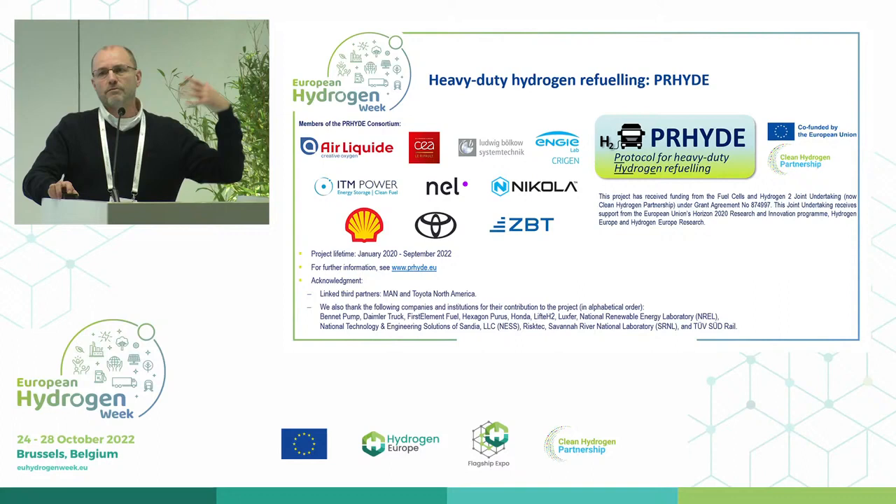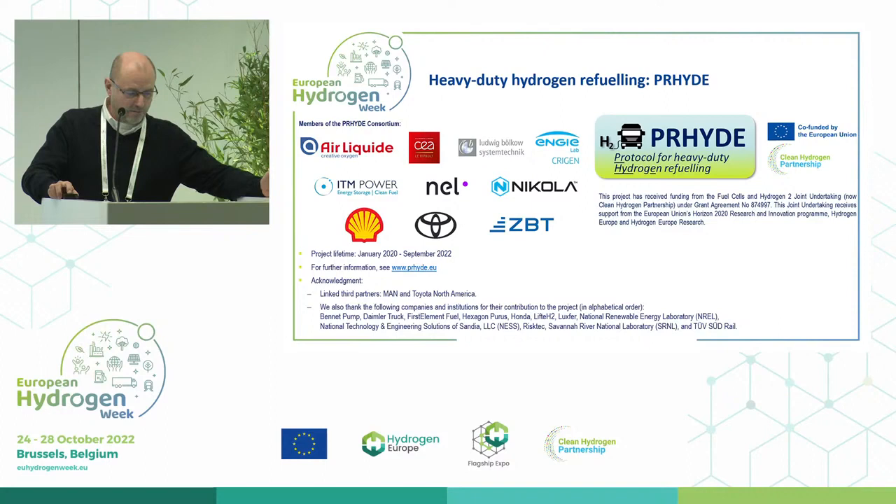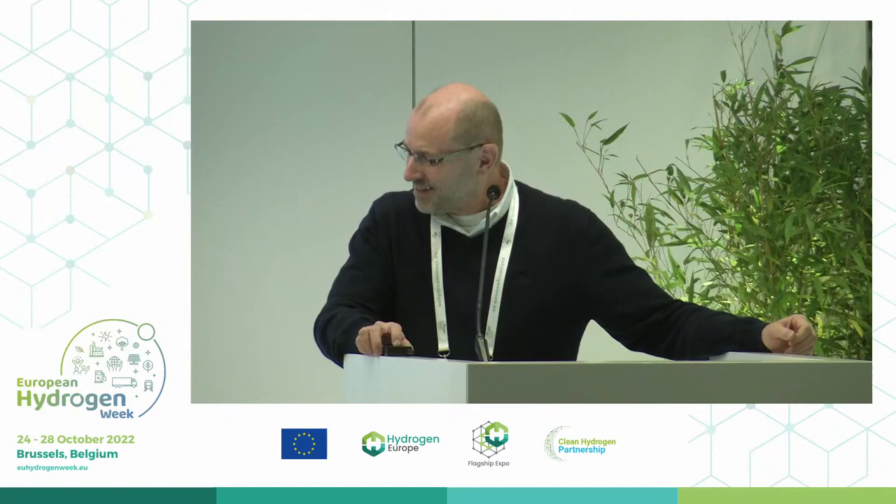Here you can see the people who worked on it. Not only the active members shown on the top right are important, but we would also like to thank all the companies below who made a large contribution, including NREL and First Element Fuel from the United States. I'm sorry, I'm over my time. Thank you very much.